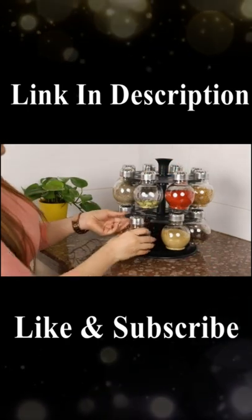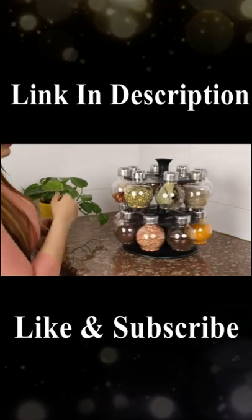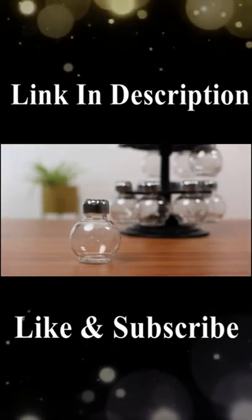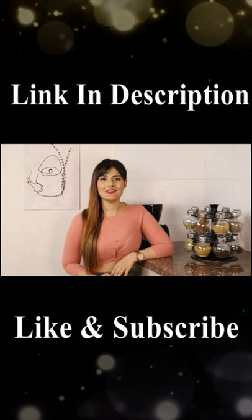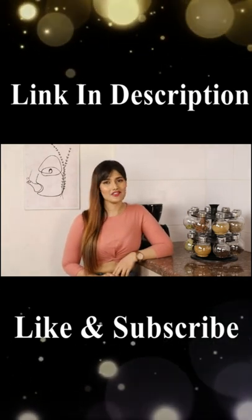All parts of this spice rack are easily detachable for hassle-free cleaning. All the jars are arranged in a symmetrical manner which makes the spice rack even more elegant. So go ahead and get yourself this amazing spice rack from the brand Leverage in order to keep your spices fresh and aromatic.